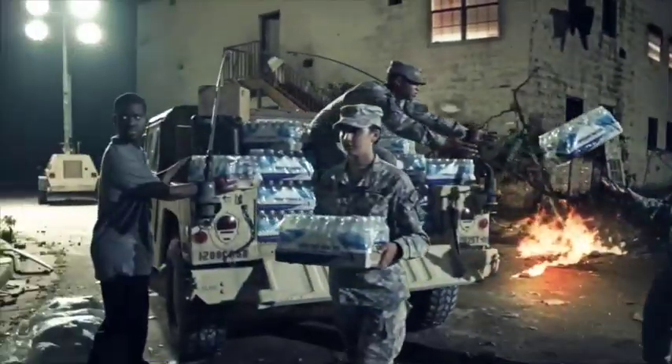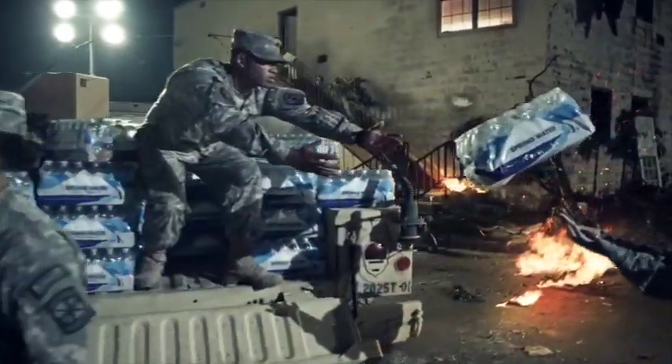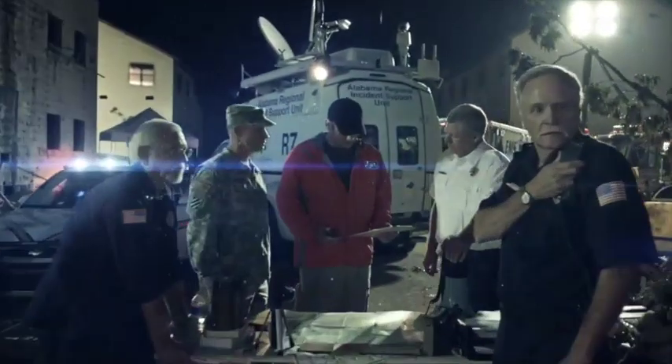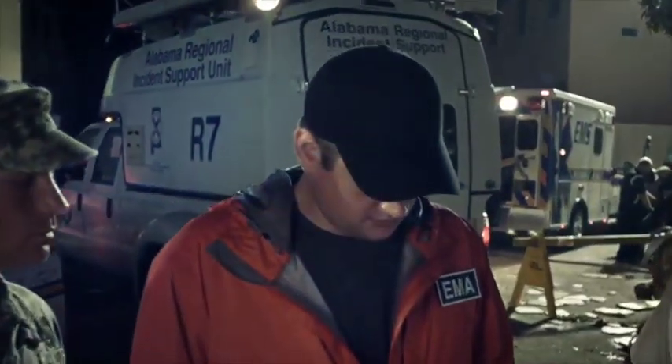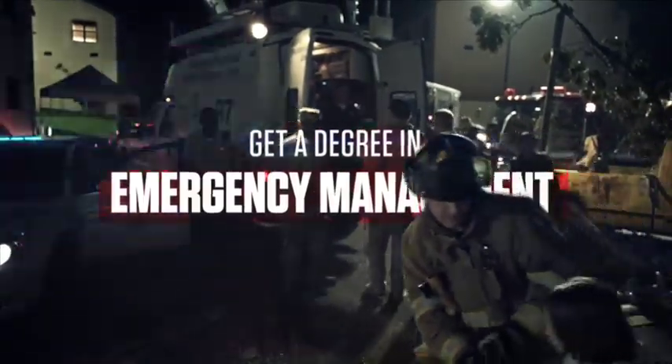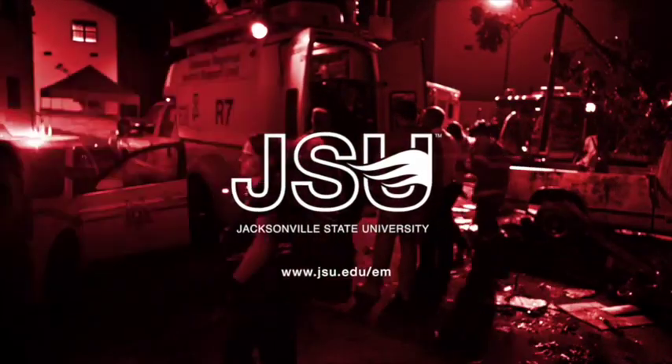Someday, in the not-so-distant future, it happens — the moment you realize you're ready for anything. Get a degree in Emergency Management from Jacksonville State University and be ready for where you're going.